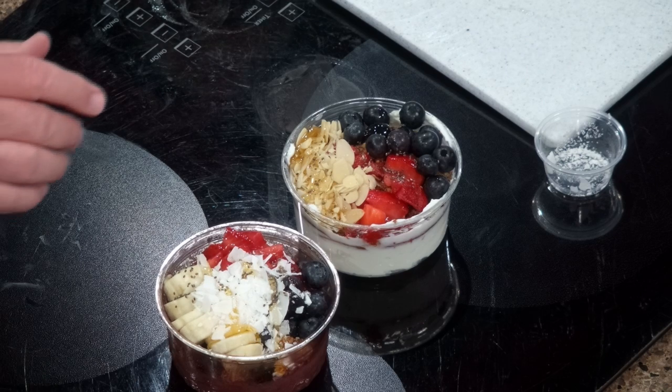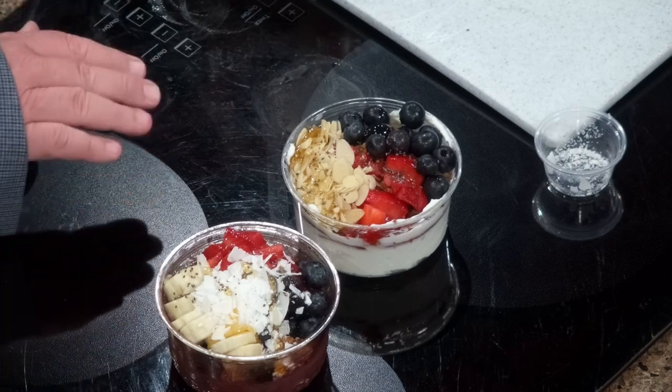Do you get a lot of folks that come in and just basically tell you exactly what they want? Absolutely. We have one gentleman who comes in and orders every single topping available. It's hard to get into one bowl — we cannot even put the lid on, so we just hand him a spoon.